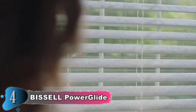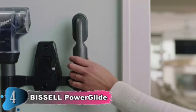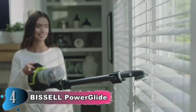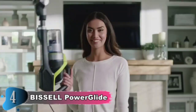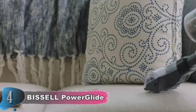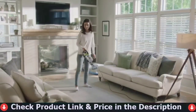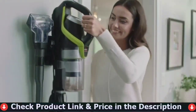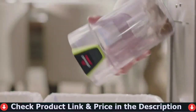The vacuum, along with the supplied pet turbo eraser tool, crevice tool, and dusting brush, are all stored on the included wall mount, so everything is in one place and ready for your next clean. This product not only cleans up after pets but also helps save them — Bissell is pleased to sponsor the Bissell Pet Foundation. This bagless canister vacuum features three cleaning modes and is suitable for all flooring types, including carpet, hardwood, tile, and linoleum.